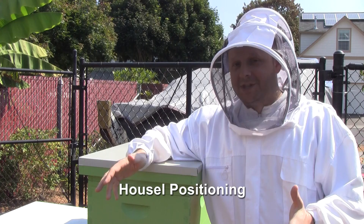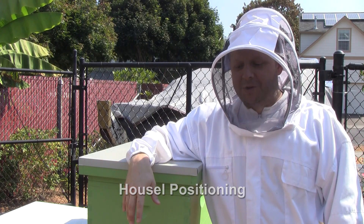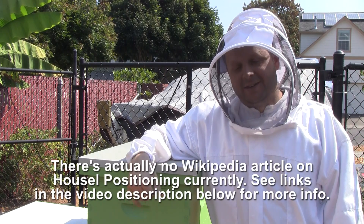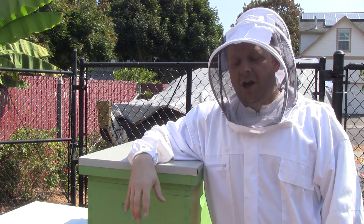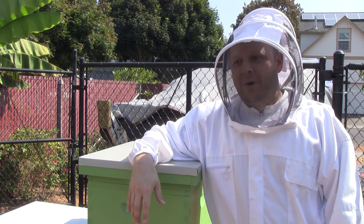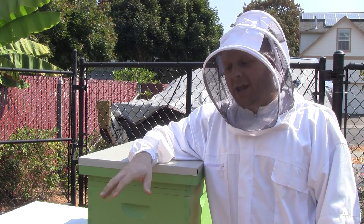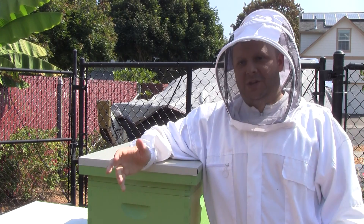If you're not familiar with Hussle positioning, I'll provide a link to Wikipedia in the description that explains what it is. I don't know if I'll even be able to observe it depending on whether I can see the bottoms of the cells. Also, this time of year most beekeepers will be doing treatment for mites, but I don't do any treatment. I'm trying to practice treatment-free beekeeping, which means I'm not even going to dust with powdered sugar.